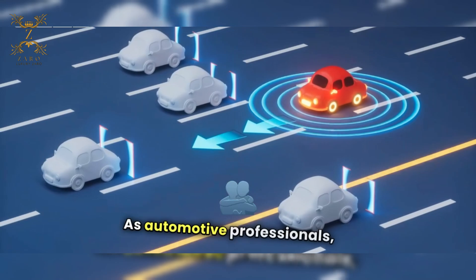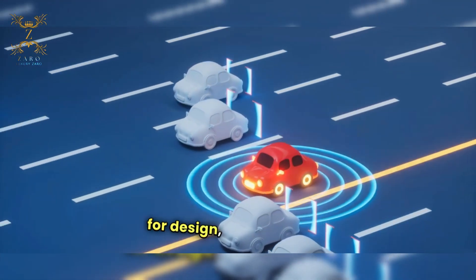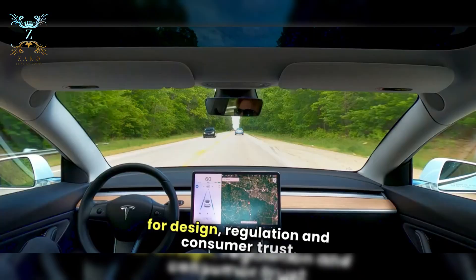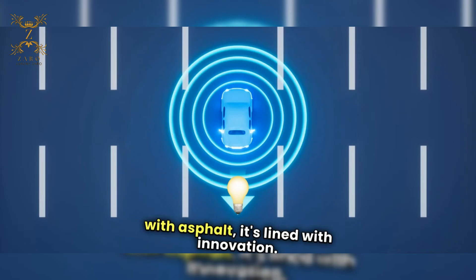As automotive professionals, we must embrace these advancements and consider their implications for design, regulation, and consumer trust. The road ahead is not just paved with asphalt — it's lined with innovation.